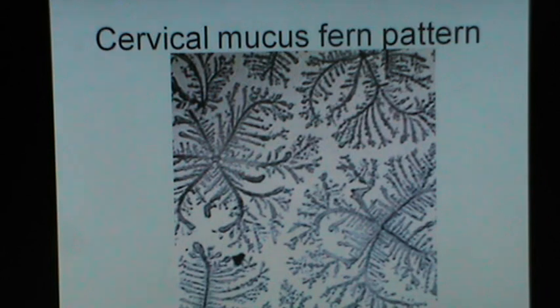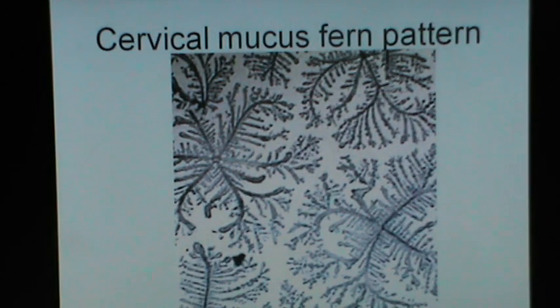The cervical mucus fern pattern: if you collect the cervical mucus from a cow in estrus and prepare a slide from that, there will be a typical fern-like appearance if the cow is at the right time to be mated. This is one slide showing the typical cervical mucus fern pattern.